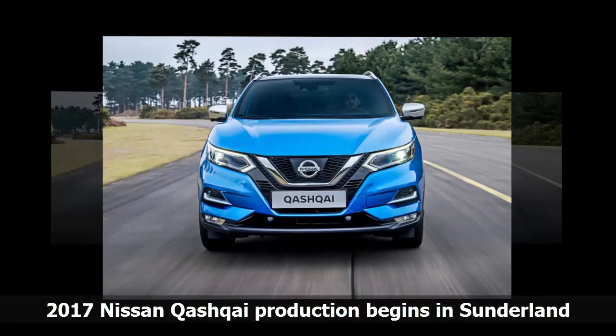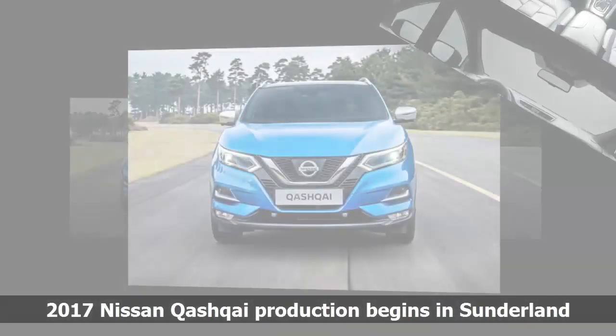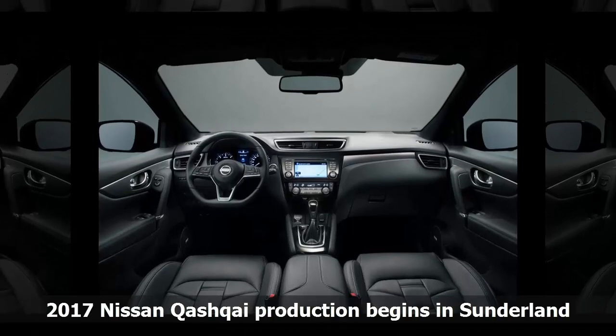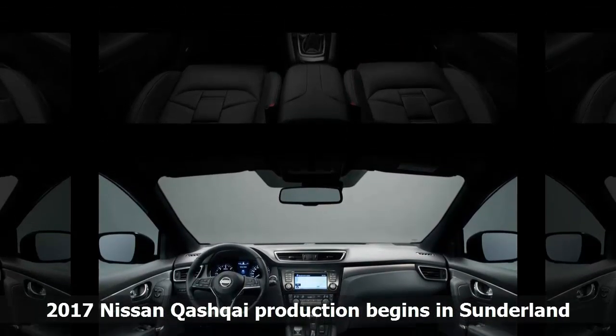The Qashqai kickstarted a crossover boom which continues to sweep across the automotive industry. However, in recent years the Qashqai has faced growing competition from a number of other manufacturers. Cars like the Seat Ateca, Volkswagen Tiguan and Kia Sportage are providing tough rivalry, so this facelift is Nissan's chance to reassert its dominance in the segment.